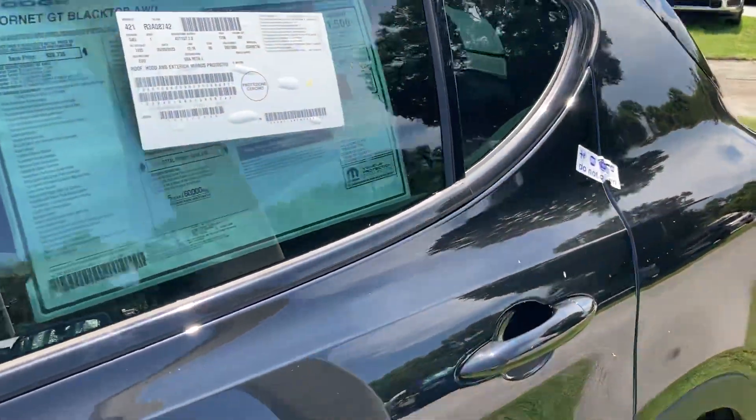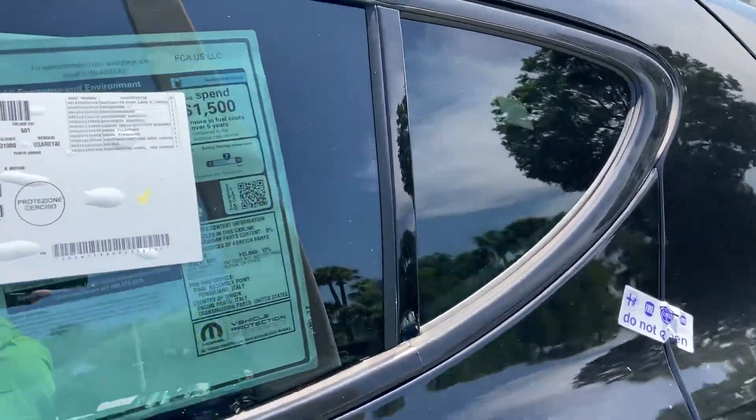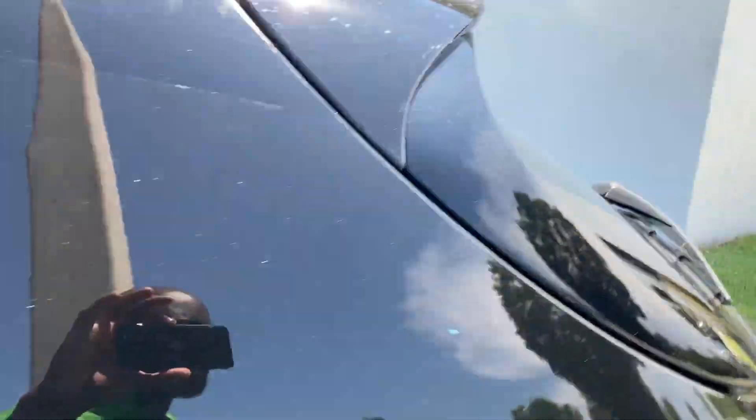Hello everybody, thanks for joining me. I'm showing this brand new 2024 Dodge Hornet GT Blacktop — let's check it out, it just came out.